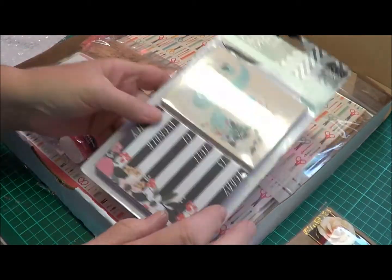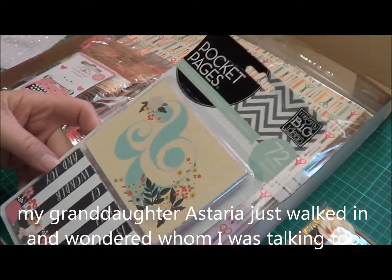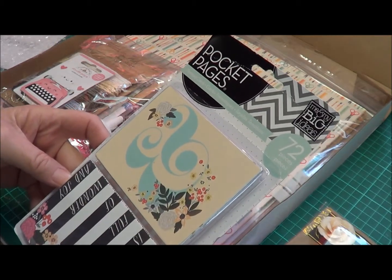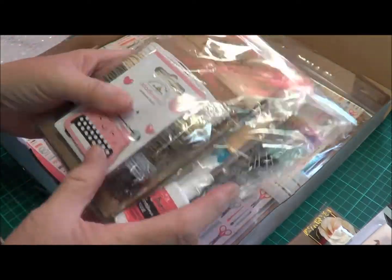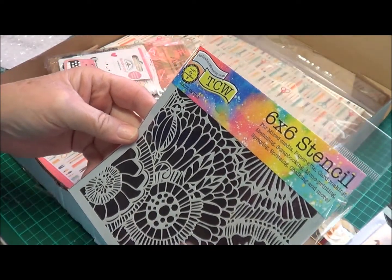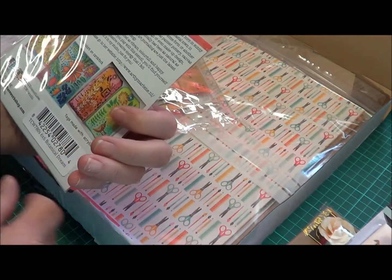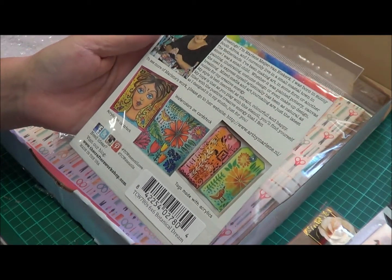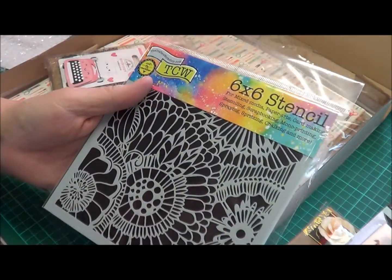Next we have Pocket Pages. These are from Me and My Big Ideas and there are 72 pieces in here. And straight off I can see a stencil — this is from The Crafters Workshop and it is a Botanical Dream 6x6. This is going to be gorgeous to work with, I'm sure.